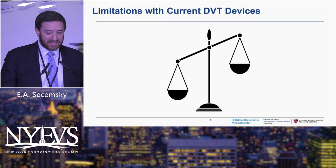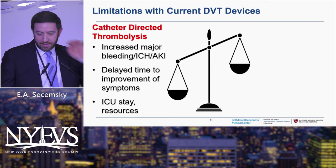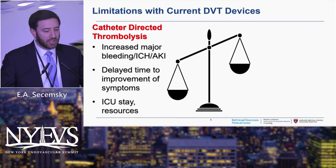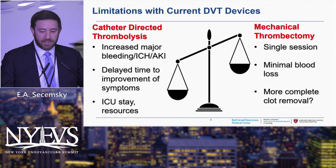The current devices outside of the clot driver — we talk mostly about thrombolytics. We know that thrombolytics like AngioJet and others can increase bleeding, the shearing of red blood cells can cause acute kidney injury, there can be some delay to improvement in symptoms, and there are resource concerns — a really hot topic during COVID-19 was how to keep people out of the ICU and avoid overnight thrombolytic infusions. So we know that mechanical thrombectomy solves a lot of these issues: single session, minimal blood loss, and potentially more complete clot removal.